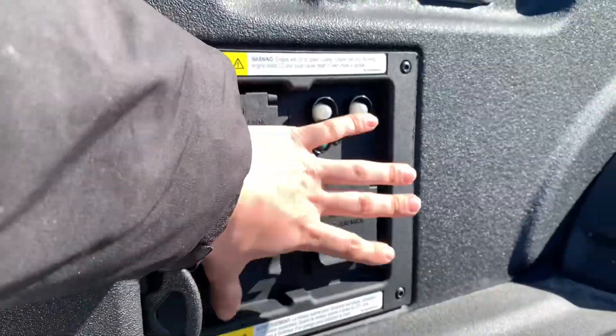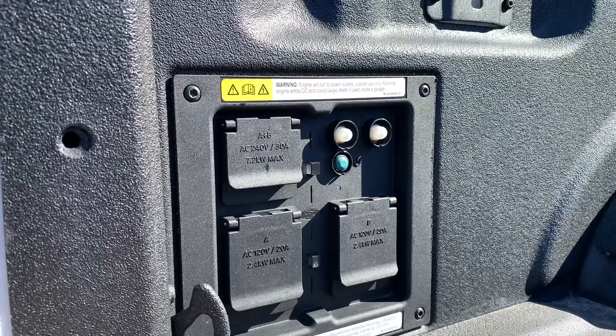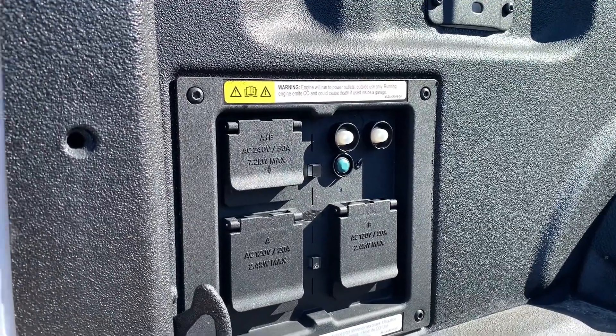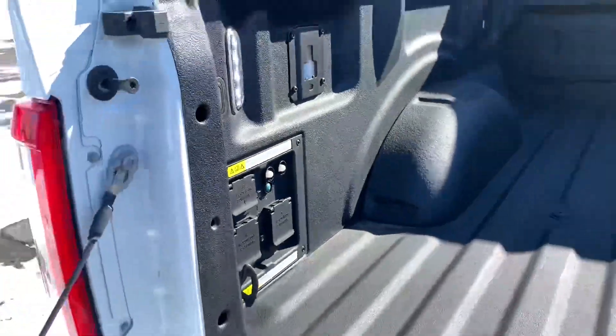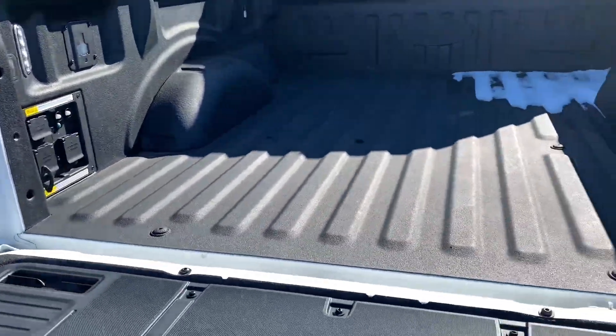If you are using this system, you want to make sure that you don't have the truck parked in your garage or something like that, because the truck will start and you will have exhaust gases coming out of the tailpipe.